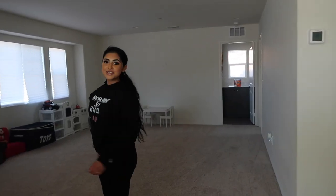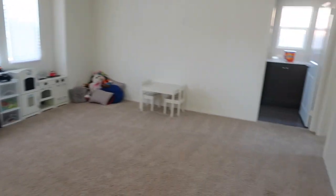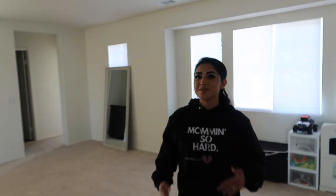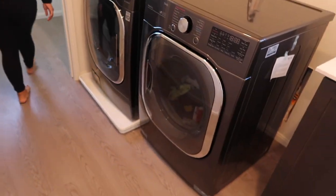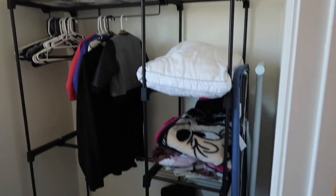Up here is our beautiful huge loft — this is our second living room. We had so many ideas, but for now we're using it as our kids' play area and game room, which is what it was initially going to be anyway. We love love it up here. Straight over here we have our laundry room — nice and clean right now. These are our dryer and washer.